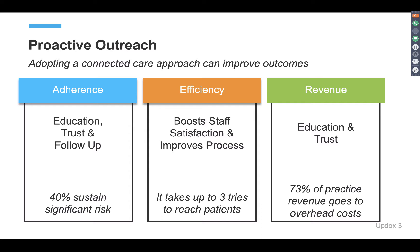73% of practice revenue goes to overhead costs. So if you are using manual operations — whether that be paper flooding your office or a phone line to call your patients — all of those costs are taking away from revenue. If you can implement solutions that lower overhead costs, that drives more revenue into your practice, as well as leveraging solutions that engage patients and bring them in for more services.